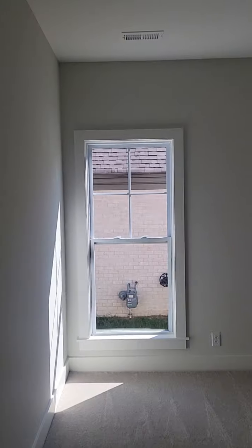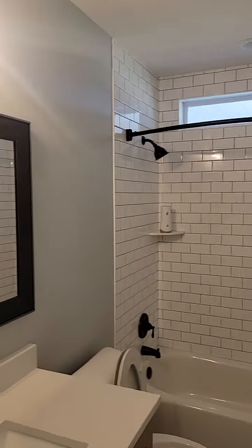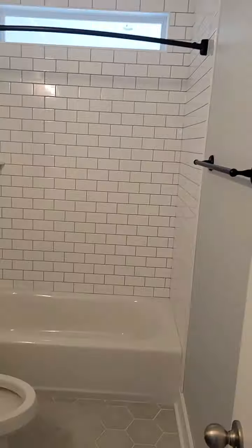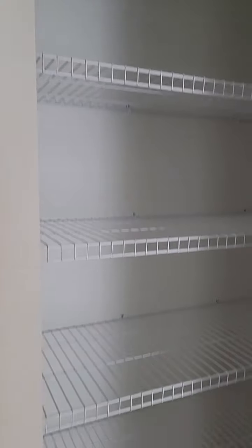Now we are at bedroom two, and let's take a quick look around. We are also now in bedroom three here. Absolutely gorgeous into the hall second bath. Completely new, completely move-in ready. Ready to go. There is a hall closet for all your needs here.